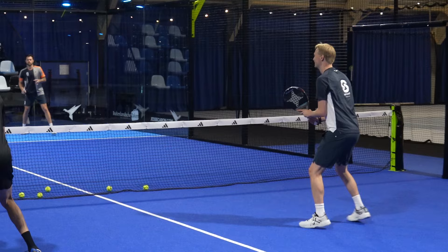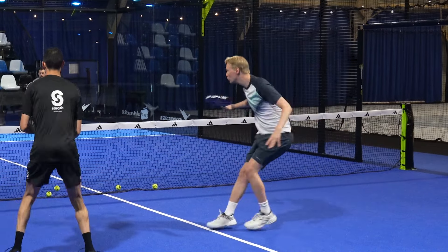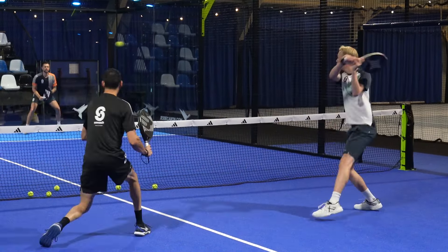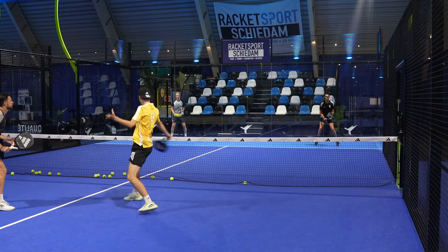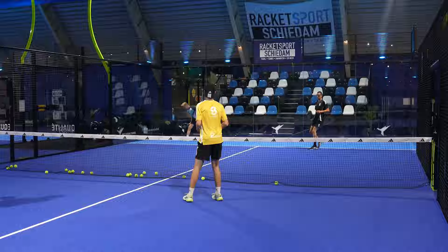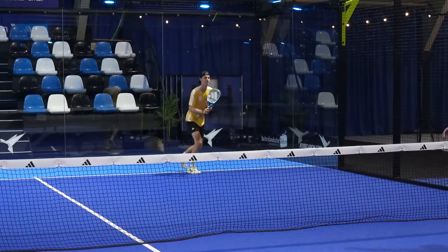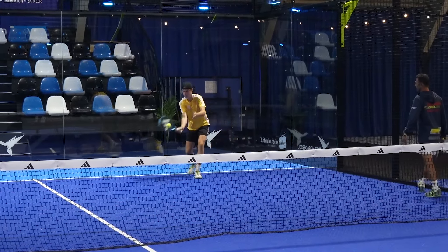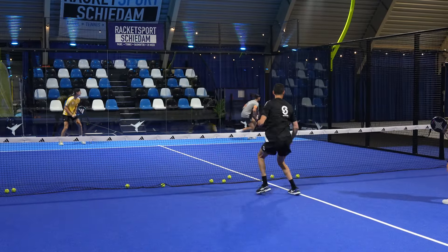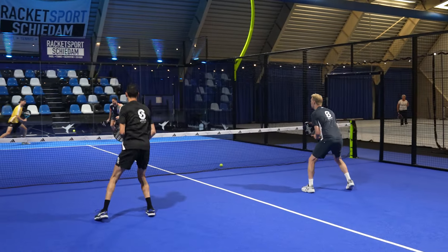Today we're going to focus on defense with a very good group — top 50 level in the Netherlands. We have Nick Wagenaar, number 54 in the Netherlands, who plays on the right side; Merlijn de Krom, number 30, formerly an under-18 youth player, plays right side but can also play left; and David Golan, number 96, also a coach at Smash Padel.